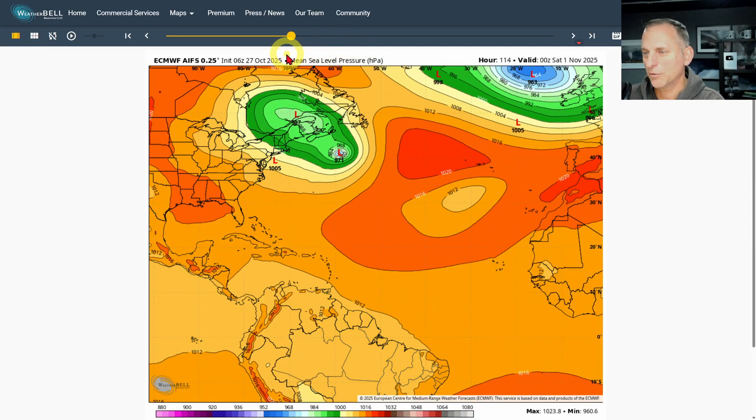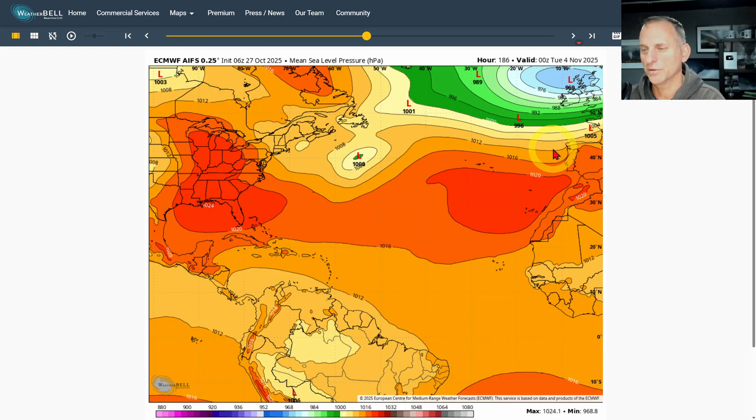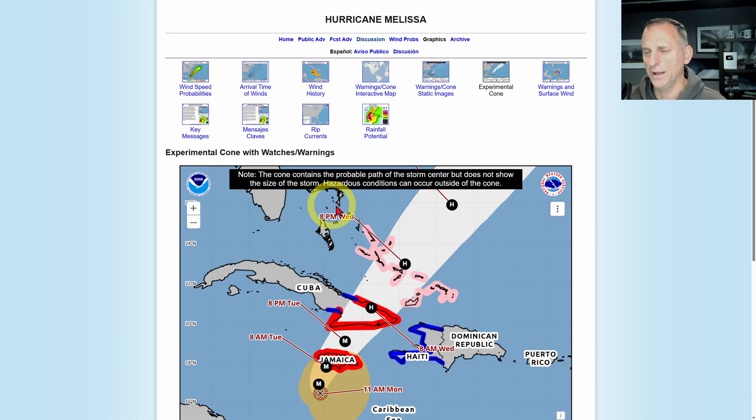That's still a ways out in the forecast, but it's been showing up as bringing a strong storm to portions way off to the northeast of the Atlantic Ocean for a few runs now. Taking a look again at Melissa — there's Jamaica and Cuba. Major hurricane as it strikes Cuba, and it should remain a hurricane off across portions of the Atlantic Ocean.